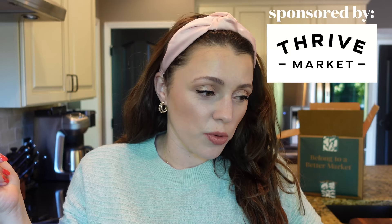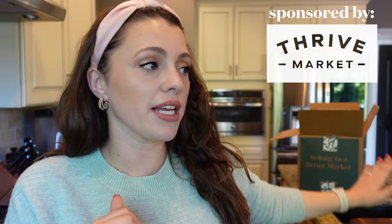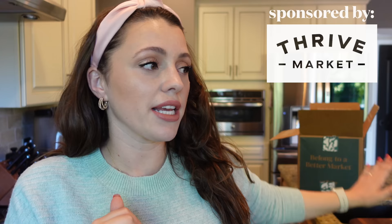A portion of this video is sponsored by Thrive Market — that's this portion here. I just got this box in, I want to say yesterday. My parents are actually here — they're on a walk right now with the girls — and we already dug into some of the stuff. I'm excited to share what we got.